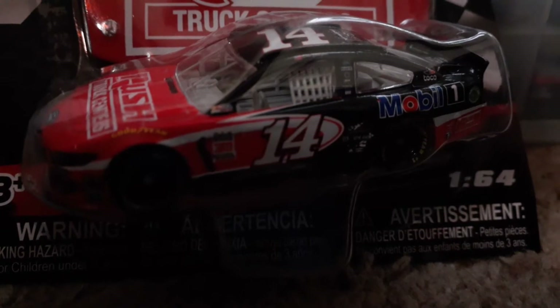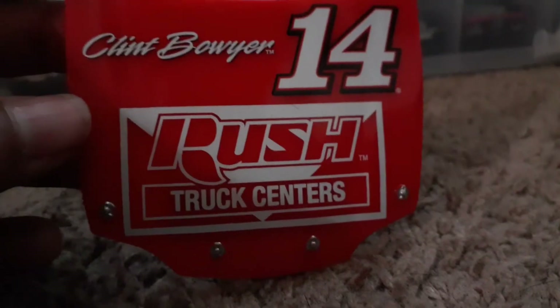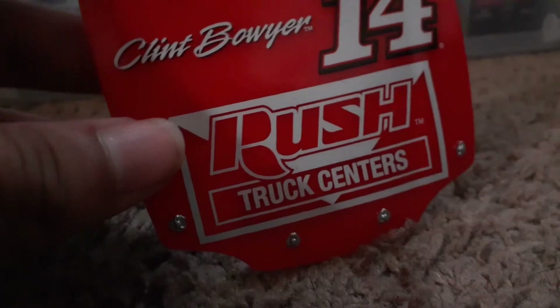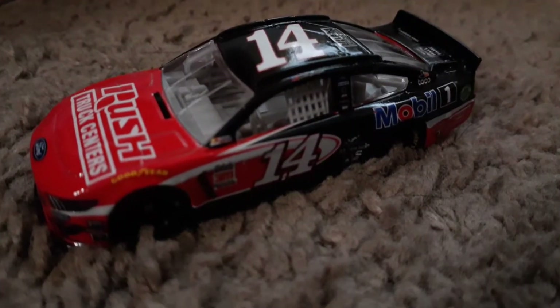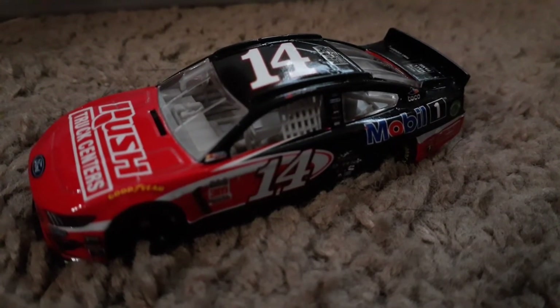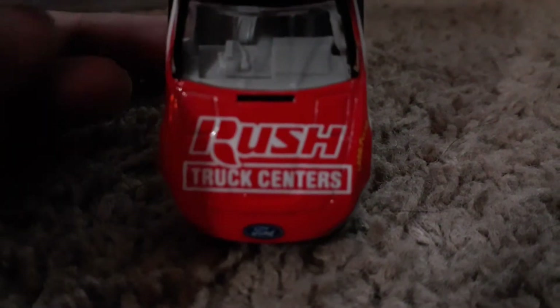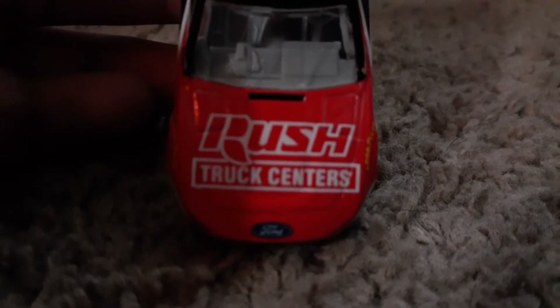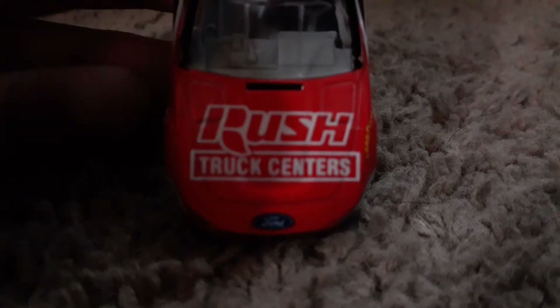The first thing that comes up is the hood - you always want to look at the hood. It says NASCAR Athletics on the packaging. But look at the diecast itself - doesn't it look like the 2011 Tony Stewart diecast? It really feels like I have a 2011 Tony Stewart car. On the hood it says Rush Truck Centers, but on the real car it said Office Depot.